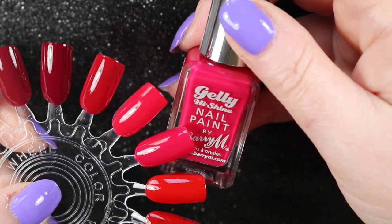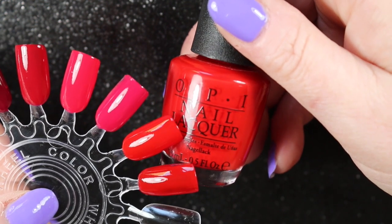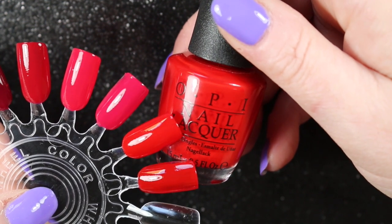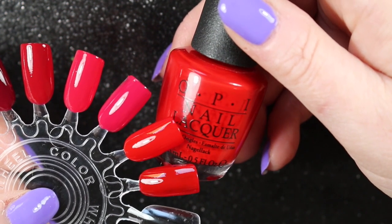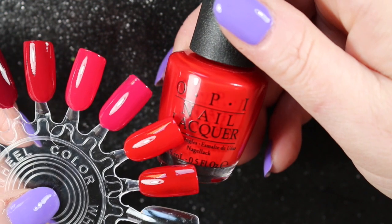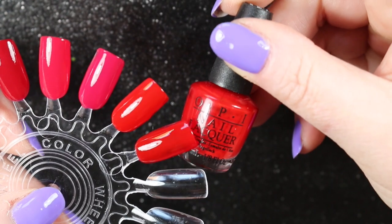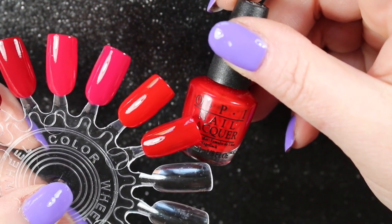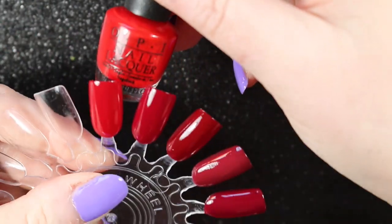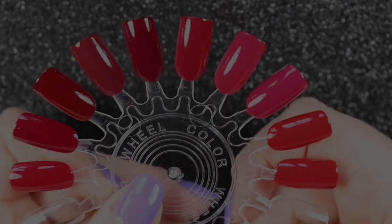Then we have the bright reds. OPI's Having a Big Head Day — this is a brilliant formula, almost opaque in one coat although I've done two here. I don't wear the bright reds very often, but it is nice to have a really good bright red with a good formula in my collection, so this one is definitely staying. OPI's Big Apple Red is quite similar — they're both a little bit brighter than the Chanel. This one I will be giving away to a friend.